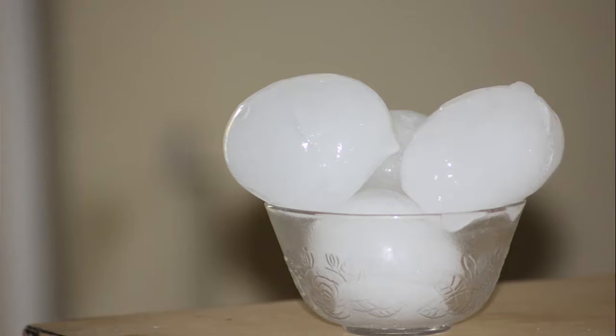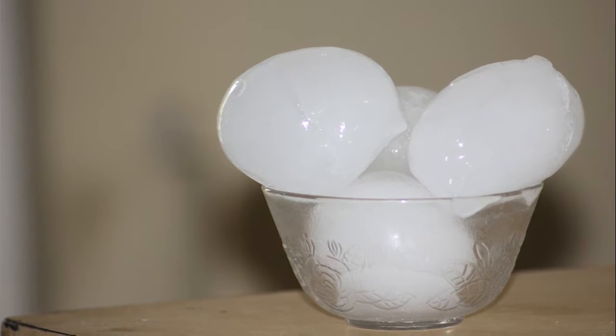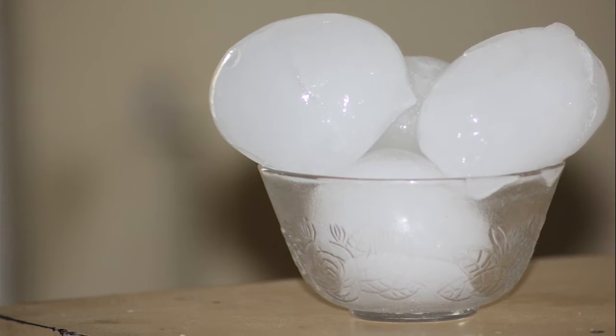We use these things called climb bell machines and how they work is they actually freeze from the bottom up in the water. Your ice cubes at home, when you put the tray in there, you're actually freezing all the way around the water. So you actually trap all the air and all the impurities in the water itself when you freeze it like that.